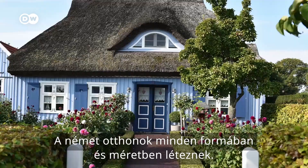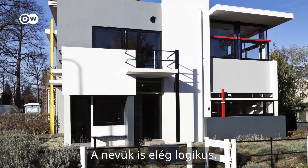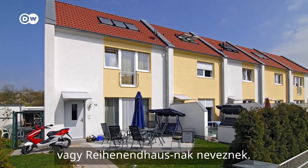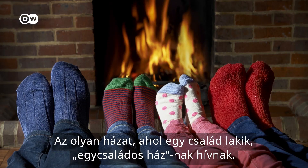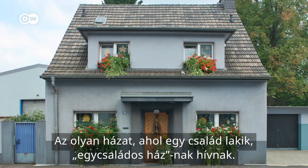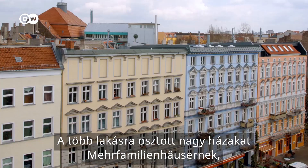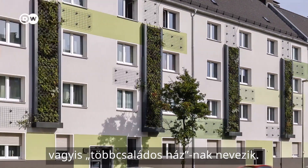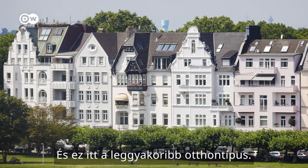German homes come in all shapes and sizes. They also have pretty logical names. A house at the end of a row of houses is called an end-of-the-row house, or ein Endhaus. A house where one family lives is called a one-family house, Einfamilienhaus. Large houses split up into several apartments are called Mehrfamilienhäuser, or multi-family houses. And that's the most common type of home here.